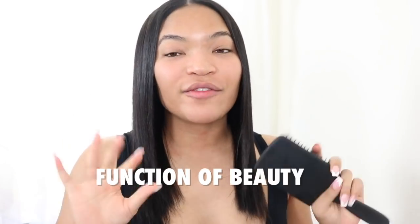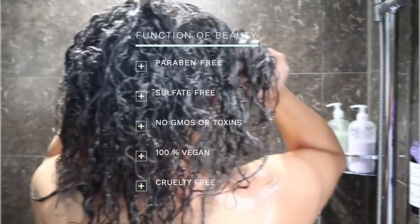This video is sponsored by Function of Beauty. I've been using Function of Beauty products for two months. I customized my own shampoo and conditioner through them. I absolutely love it because it's been giving my hair that natural shine. I don't put oil in my hair — I just literally use shampoo and conditioner and oil my scalp when it's curly. It's been giving my hair that glow it needs.